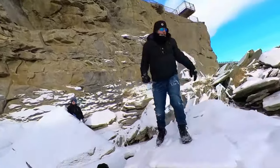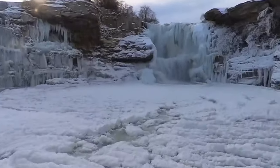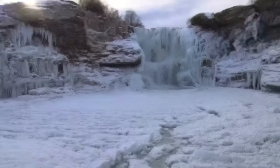Wow, look at this place. See the left falls — seems like they're frozen, but those ones are still flowing.